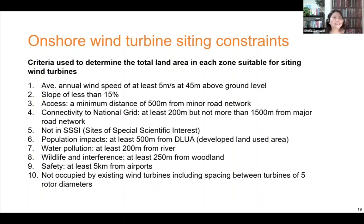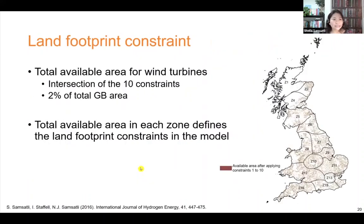The main concerns with wind turbines are their siting. We couple the Value Web Model with GIS to apply various criteria to determine whether a particular site is suitable or not. For onshore wind, suitable sites should have an average wind speed of 5 meters per second, be accessible from the road and connect to the national grid, and be far enough away from populated areas, rivers, woodlands, airports, and so on. Applying those 10 constraints to Great Britain, this map shows the suitable areas for onshore wind turbines. Although it may look as though there is a lot of area available, it is only about 2% of the total area in Great Britain.